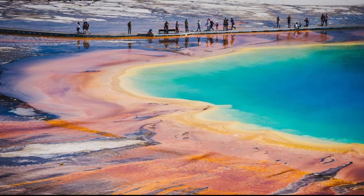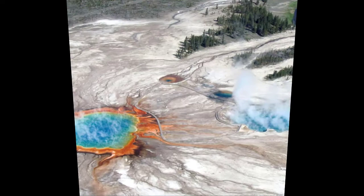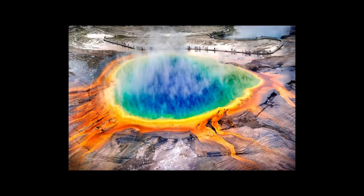Yellowstone Supervolcano Anomaly Could Explain Volcanic Activity. Welcome back to Mystery Truth. Scientists have discovered an anomaly deep underground beneath Yellowstone Supervolcano, which might explain the volcanic activity at the picturesque site.